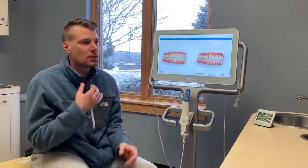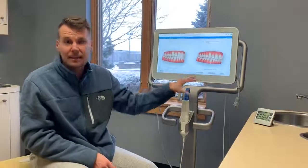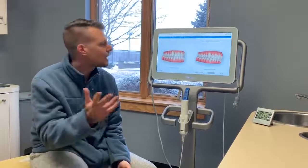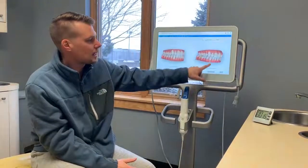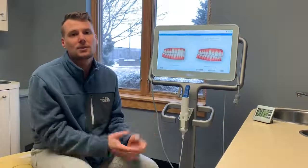We can discuss your goals, your objectives, what's possible, and how we can get there right that same day, so that you can make the best decision possible. Here's a great simulated example of a patient of ours — the before and the simulated outcome — and then we talk about how we can achieve your goals.